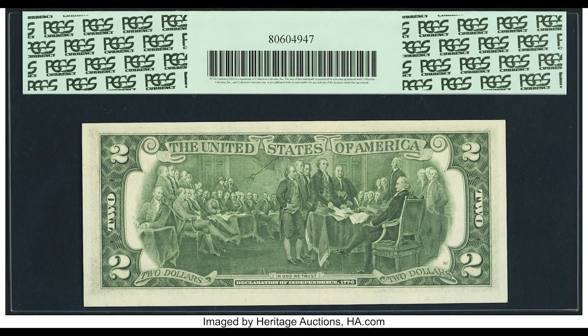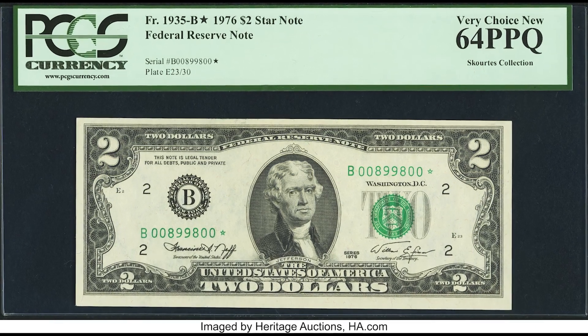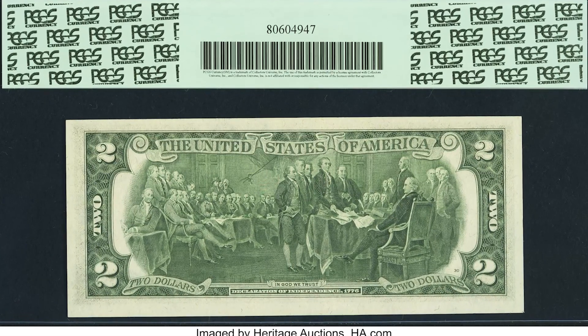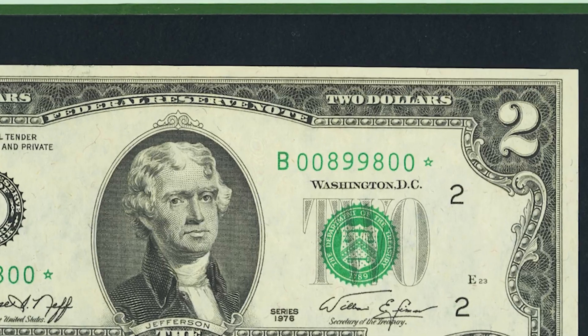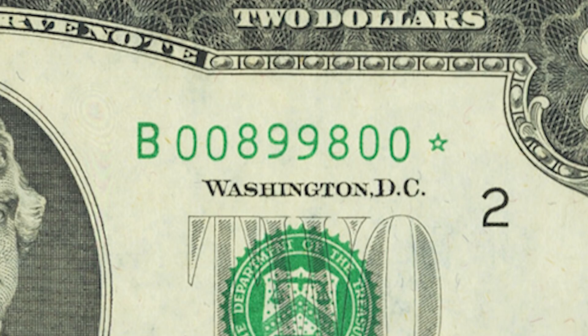This bill sold for $360 because it has a radar serial number. If you look at the first and last digit, they're both zero. Go in one, they're both zero again. Go in one more, they're both eights. Go in again, they're both nines. The number reads the same from the start to the middle and from the back to the middle. If you have a rare serial number like this, it could be worth a lot of money.